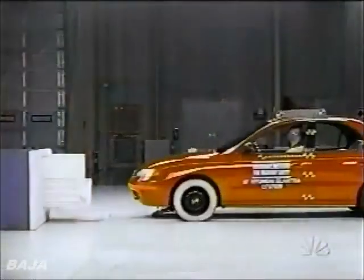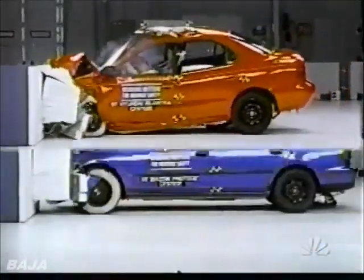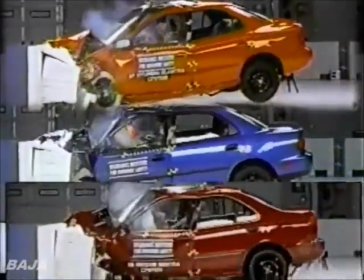The Institute gives three other cars — the Hyundai Elantra, Mazda Protégé, and Nissan Sentra — the same acceptable rating. In fact, none of the small cars you've seen has gotten a good rating.